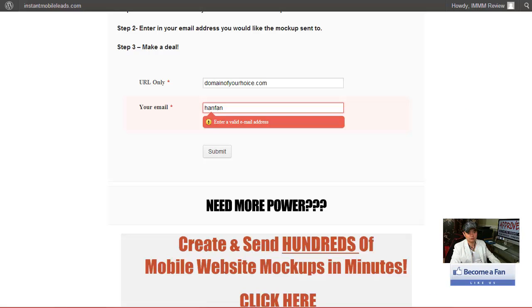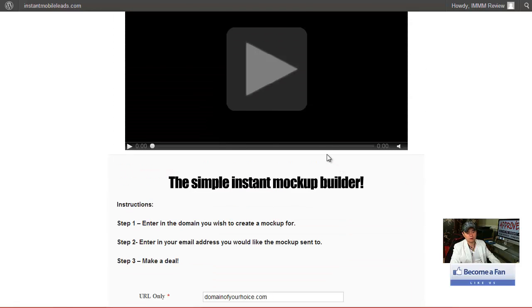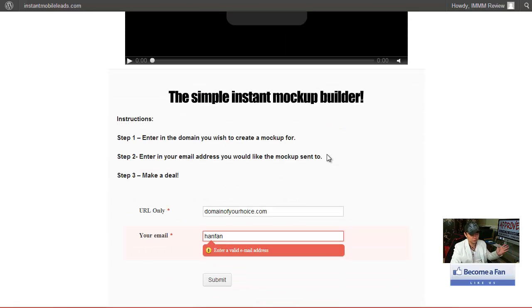Watch the educational video, then go here. Now, this is the front-end offer. For most people, if you're just starting out before you're closing any deals, this just might not be good enough for you. I mean, this would save you tons of time and money, right? But if you want the pimped-up version...